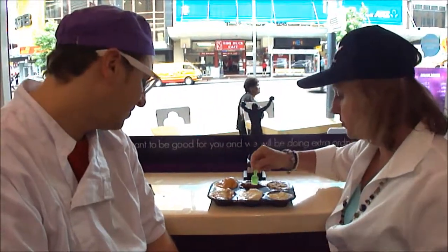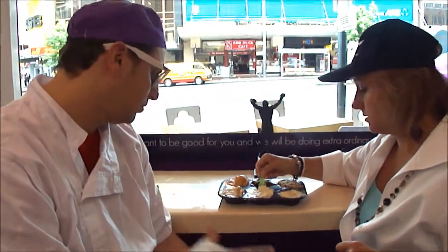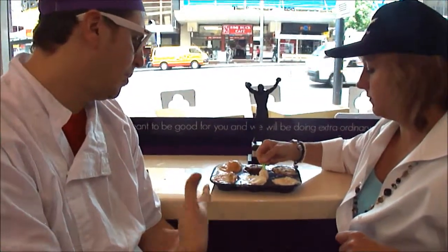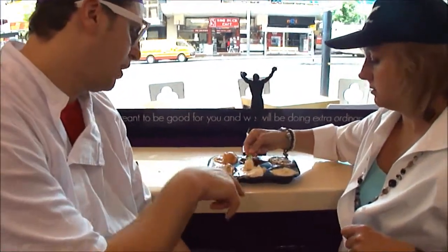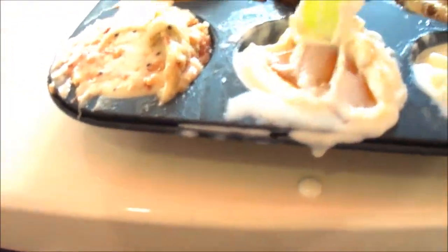So we're going to go to the next one, which is some sort of yogurt. It is a plain yogurt with a brûlée on top — a sugar brûlée on top. You can see the sugar brûlée. It's starting to melt but it still looks delicious.